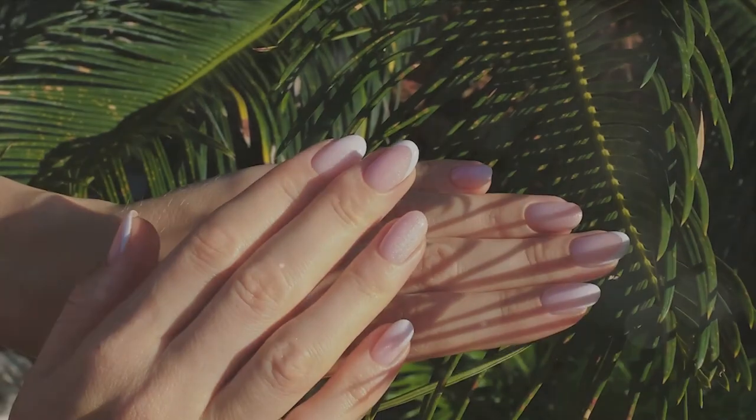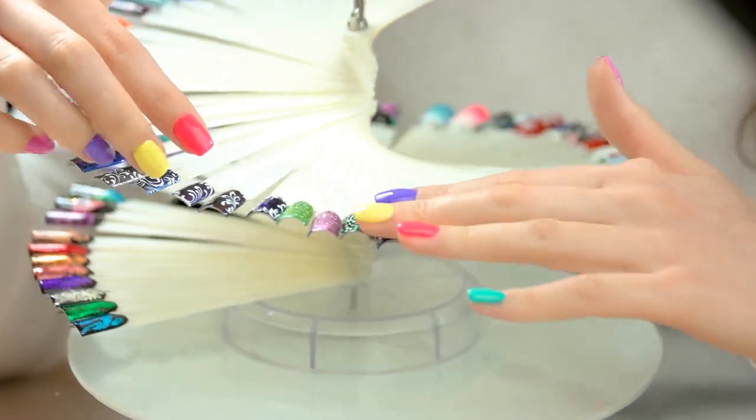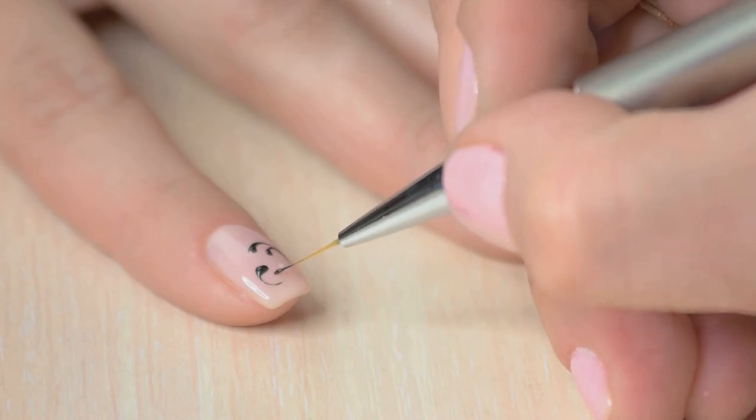The classic French manicure is getting a contemporary reinvention. Move over traditional white tips — it's time for asymmetrical designs, colour combinations and embellishments that redefine sophistication.